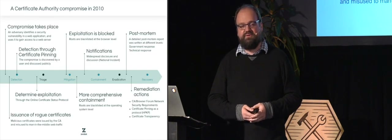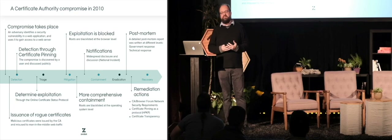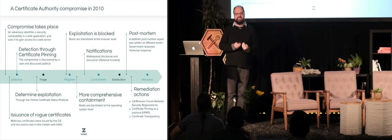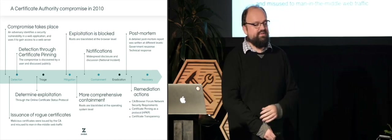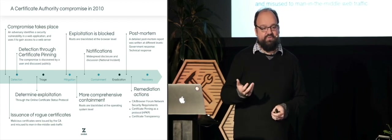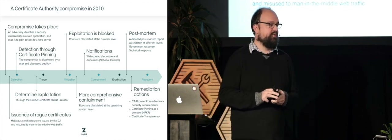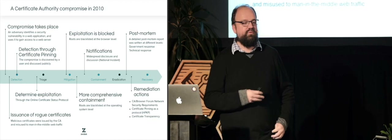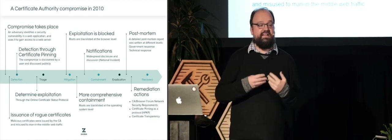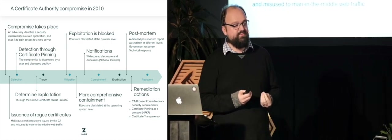I'm going to use an example of a security incident that happened to a company in the Netherlands in 2010. There's no intent to name or shame anyone involved — it's just one of the very best examples to learn from because so many things were new. Back then, there was a company that was a certificate authority. Every phone and computer has about 150 companies it explicitly trusts to attest that a particular website belongs to a particular individual, through a process called domain validation or other methods.